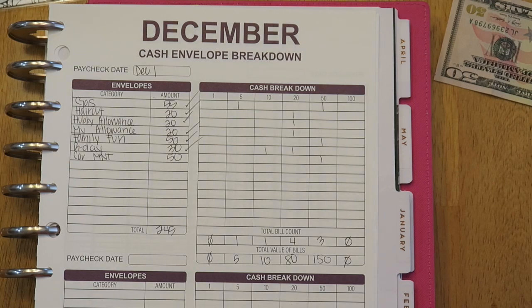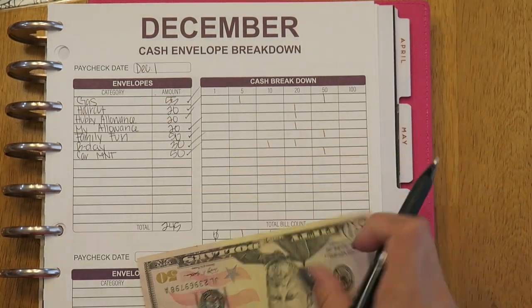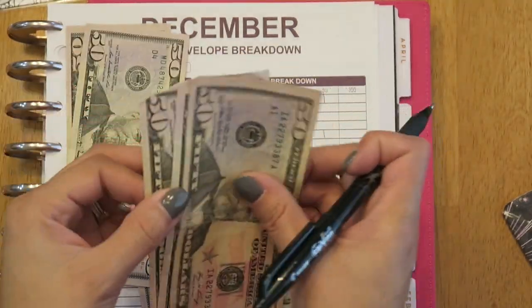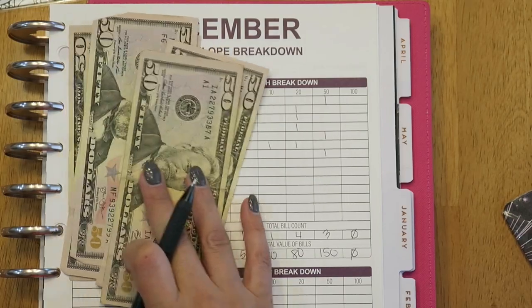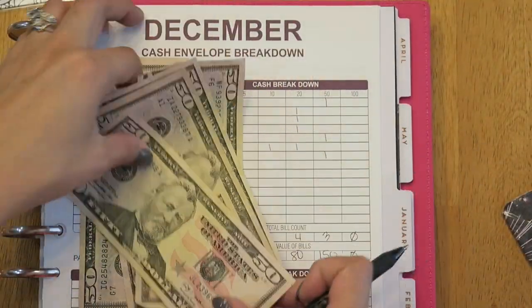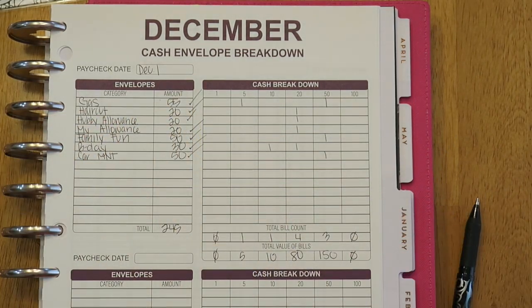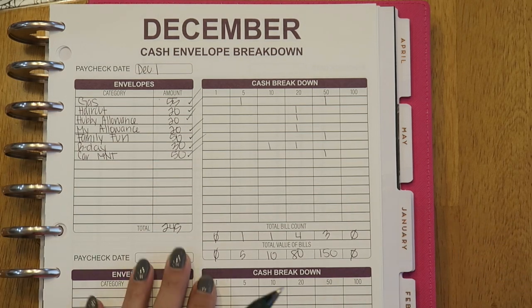The next one is car maintenance. I did $50 and I currently have $300 total in that envelope. I need to get tires for my husband's car and I also need an oil change. So the total amount I took out in cash this week is $245.